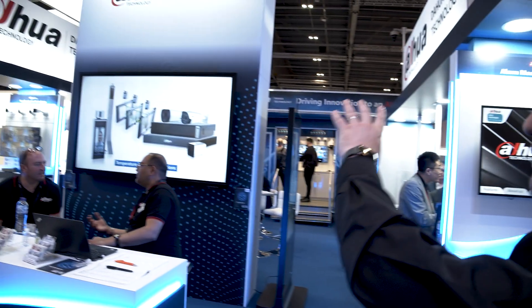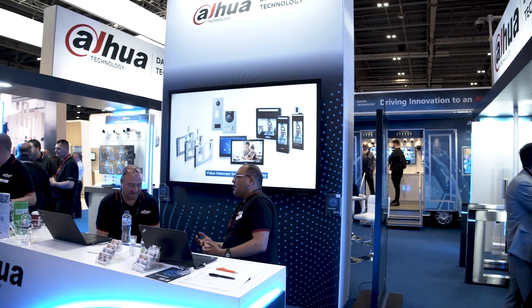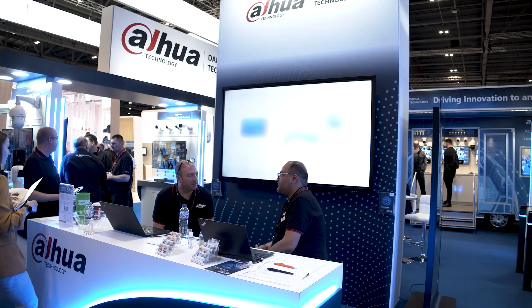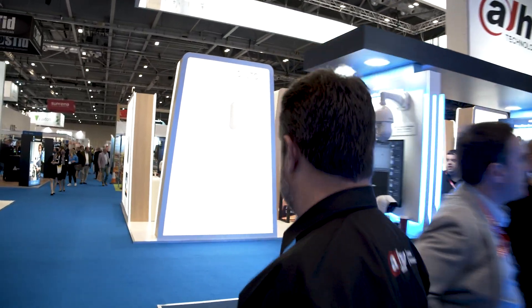Over here at our reception, we have our 95-inch interactive whiteboard — an incredibly powerful device being delivered to customers within the UK and Ireland. Let's go this way and take a look at some of our products on some of our individual booths.